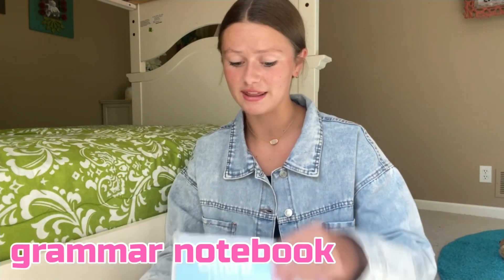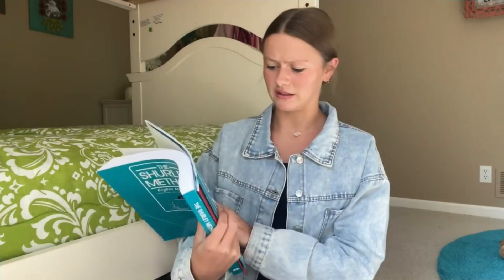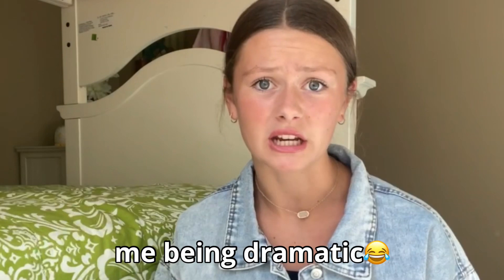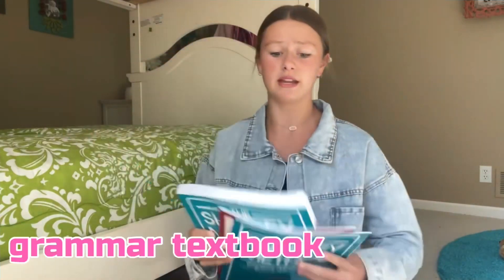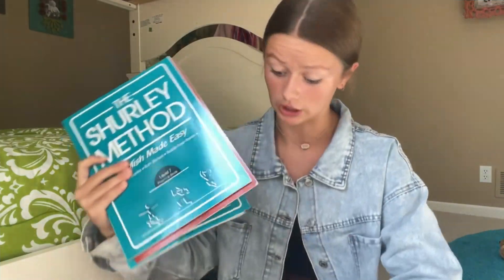Third hour is grammar, and this is my grammar notebook. You'll soon find out I tried to have a theme of mostly blue school supplies just for fun. I have my grammar book, my grammar practice book, and a big textbook — a student book as it's called. I'm not that great at grammar because I took like a two-year break, but I'm learning.